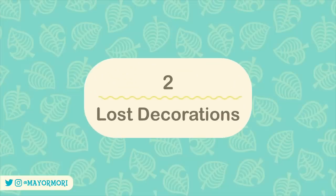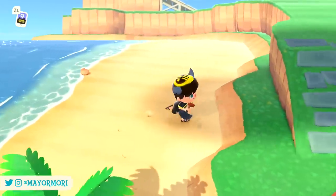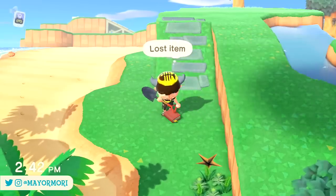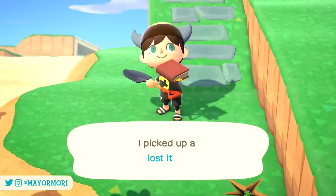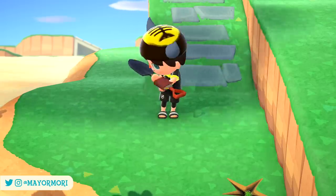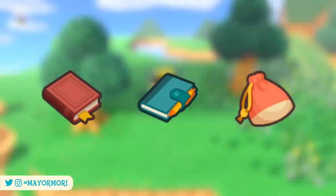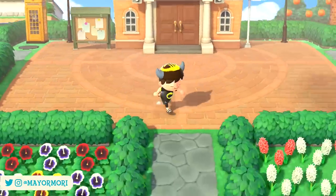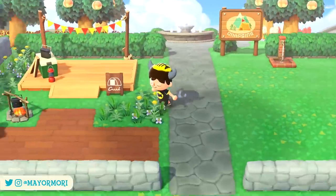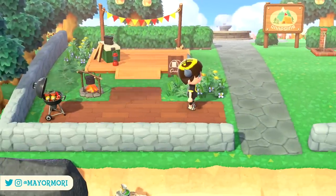Number 2: Lost Decorations. Lost items have been part of the Animal Crossing franchise since the original. Essentially, you can be going about your daily routine and at some point you'll stumble across a random lost item dropped on the ground. Some of the items you'll come across include books, notebooks, and bags — all pretty adorable. The idea is to pick up the item, find the owner, and safely return it to them. How this side quest pans out depends on the personality type of the villager and whether or not you find the right owner.